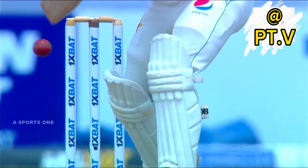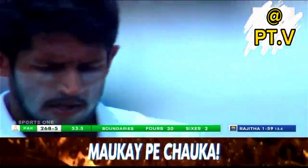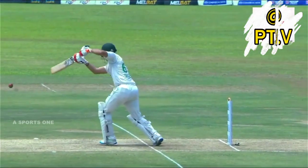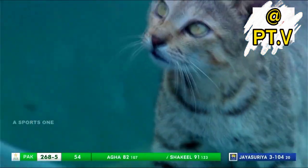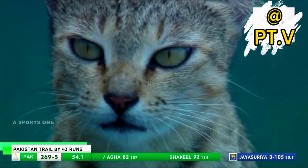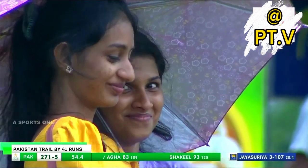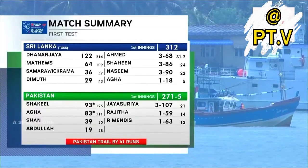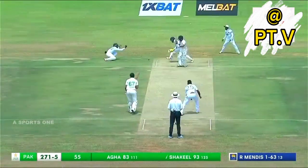Just a bit of room for Agha Salman and he uses that room quite nicely. Waited on the ball and hits it on the up and into the gap. Agha Salman, Pakistan. I guess the fact that Jayasuriya has decided to come left-arm over the wicket to the right-hander is interesting. He has a very consistent line and length.